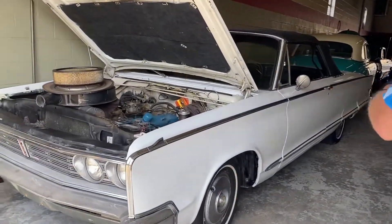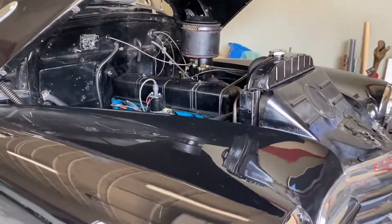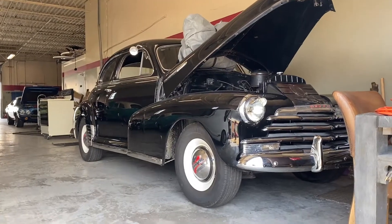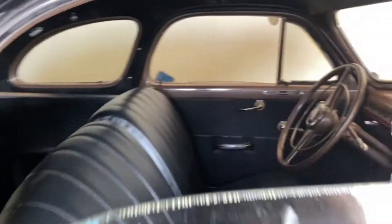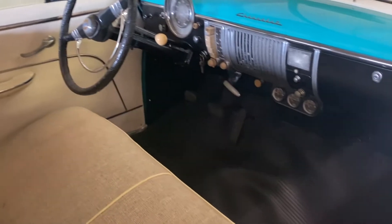Inside the building I've got a '66 Chrysler Newport — power steering, power brakes, power top. Nice Mopar with new paint and pretty much a new interior. Over here we've got a '48 Chevy Fleetmaster — six-cylinder motor, three-speed manual trans, finished in black with all new black interior. And I've got a '49 Stylin' Deluxe here with new paint, new interior — same thing, three-speed six-cylinder motor.